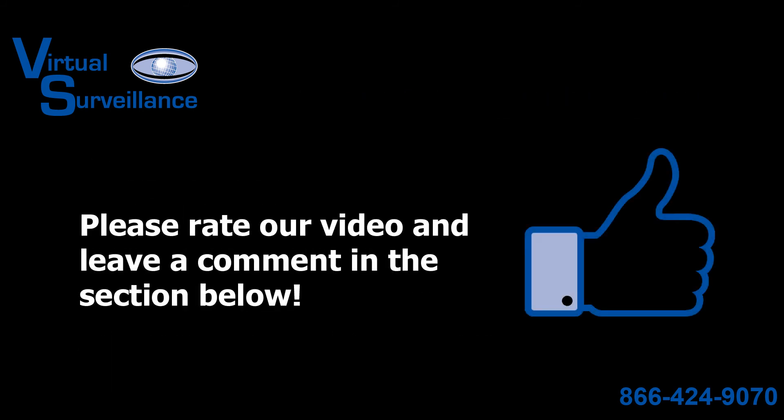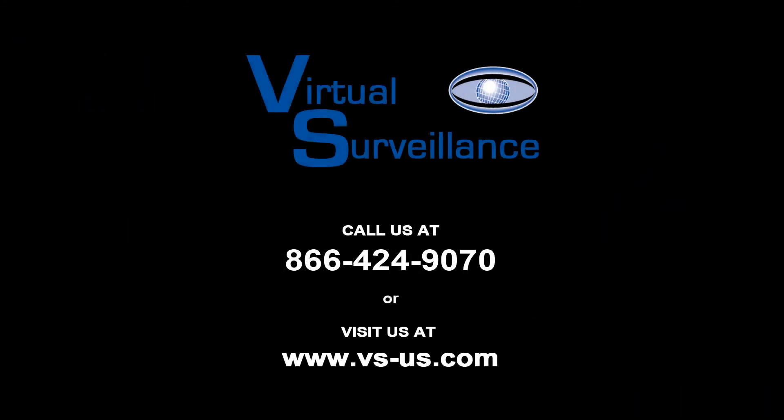That concludes our video demonstration. If you have found the information provided in this video helpful, please take a moment to give us a thumbs up and share your thoughts in the comment area below. If you would like more information on what our surveillance solutions can do for you, please see our contact information in the description below to speak with one of our qualified security consultants. Thanks for watching.